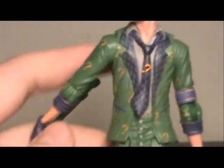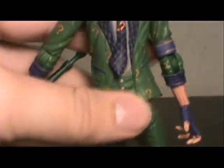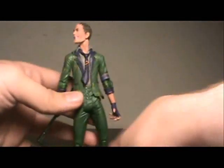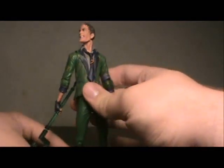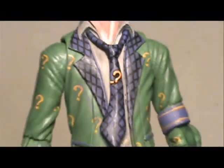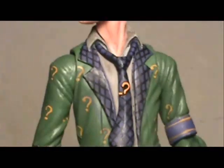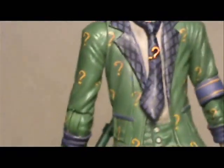The tie — on the back of the packaging there's a better image of it. On the back of the packaging the tie is a perfect question mark. Here, there is no bottom dot to the question mark — there's just this little dot to the side, which I'm assuming is a clip. I'm kind of curious as to where the lower part of his question mark on his tie is. I guess that's the riddle.